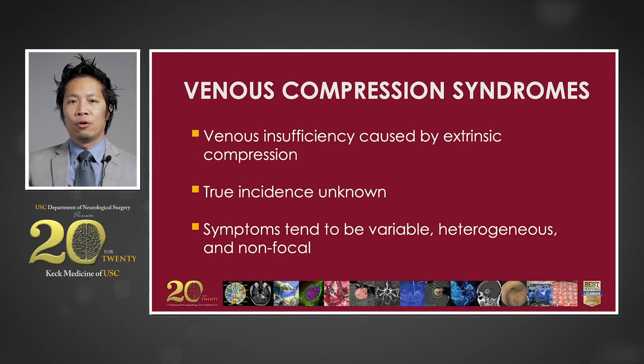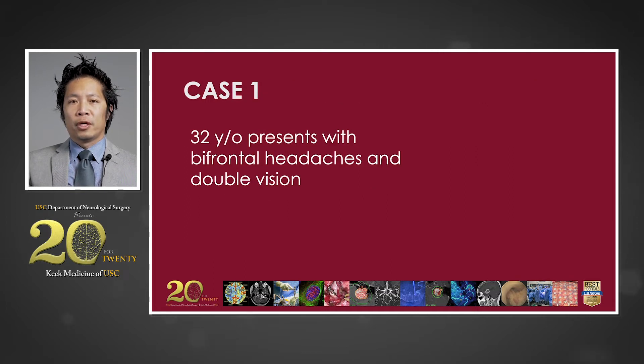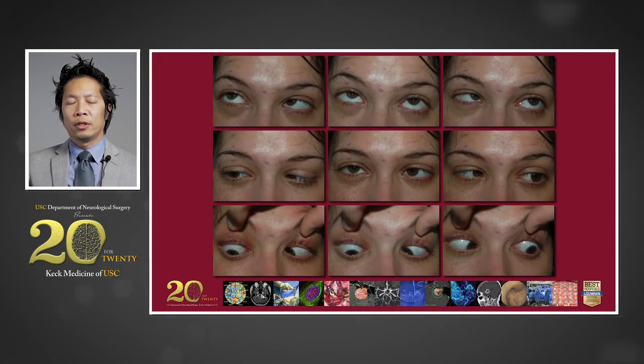It is important to understand that the heterogeneity in clinical presentations can often confound the diagnostic process for these patients. The first case is a 30-year-old otherwise healthy woman who presents with severe headaches and double vision. On neurologic exam, she is noted to have bilateral abducens nerve palsies, visual field deficits, and papilledema. These photographs clearly illustrate the patient's inability to properly abduct both of her eyes on lateral gaze, with medial deviation noted on forward gaze.